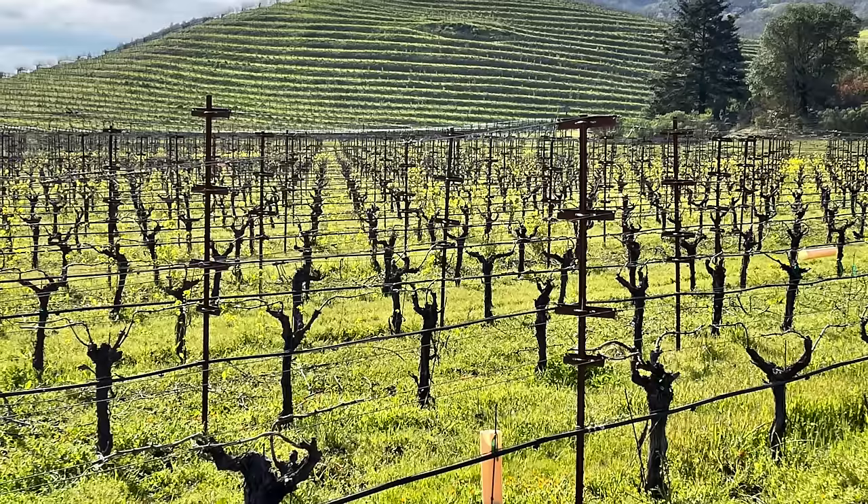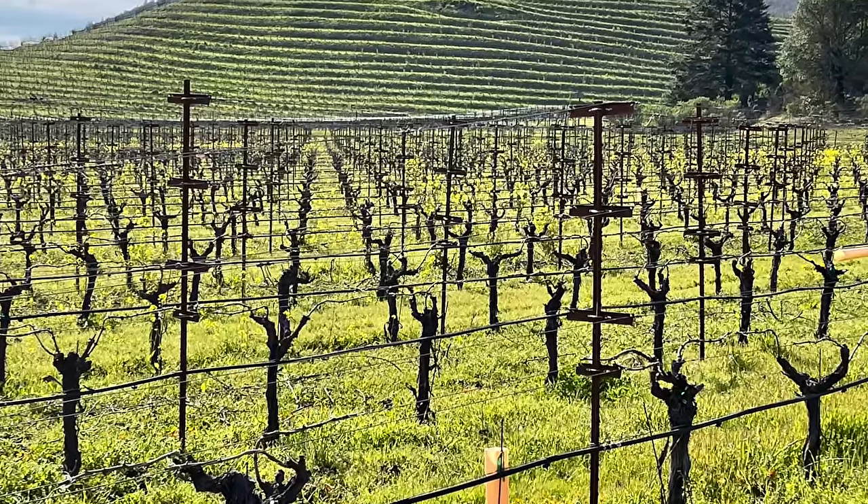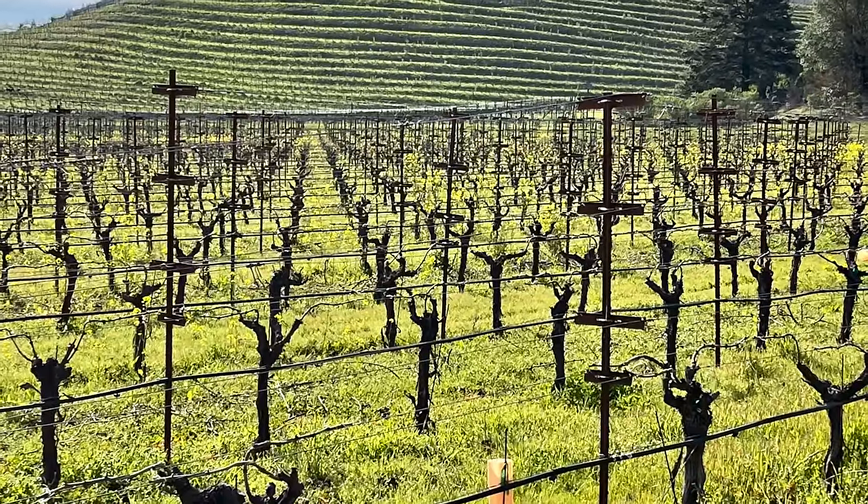Way back in 1836, George Yunt planted some of the very first grapevines in Napa Valley near what is now aptly named Yountville. 145 years later, Christian Moex purchased this historic vineyard, which is called Napa Nook.